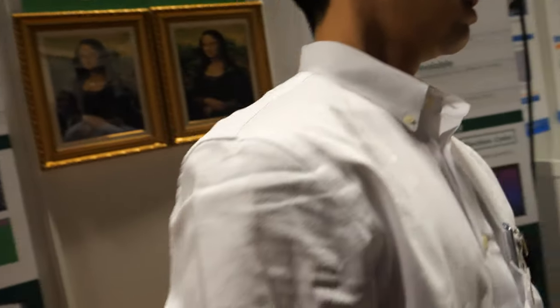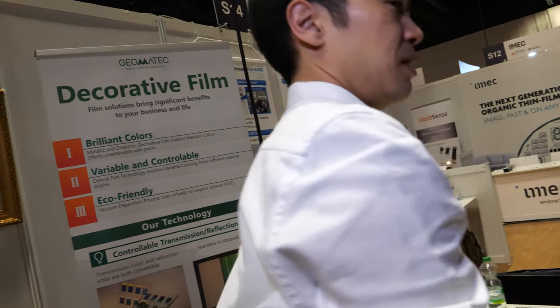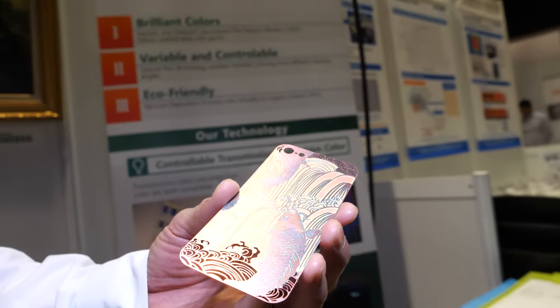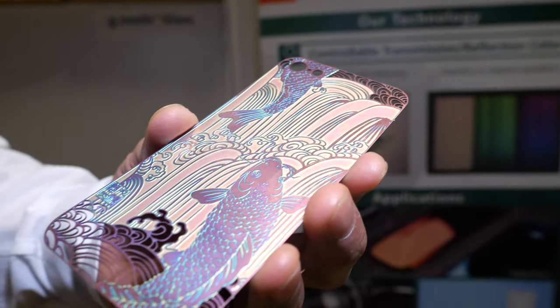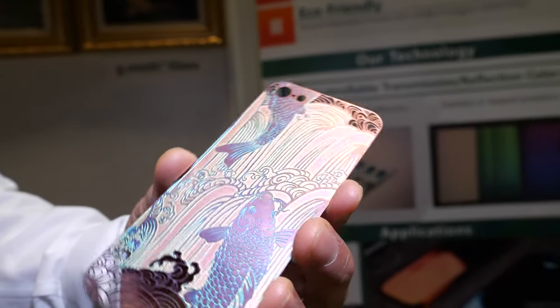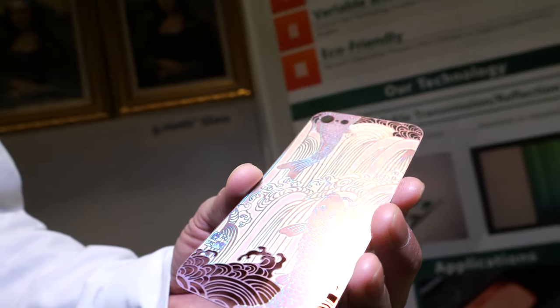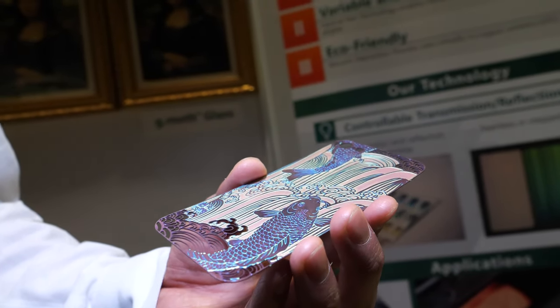So tell us a bit about the decorative film. Here's a decorative film, as described here. It realizes different color from different angles. It uses a sparkling coating technology to make it beautiful like this.